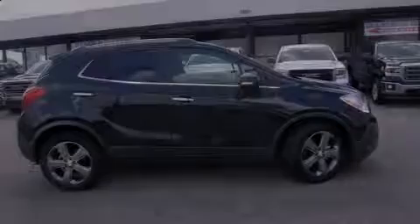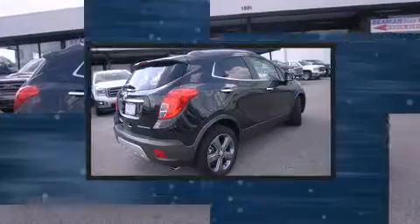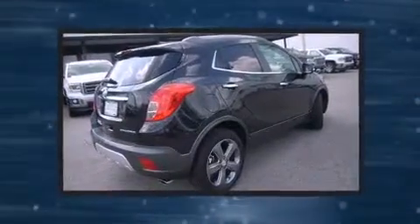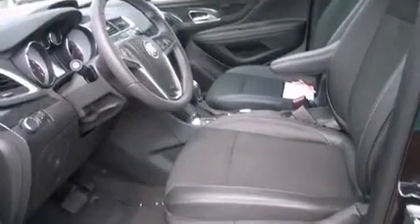Introducing the 2014 Buick Encore. It features a front-wheel drive platform, an automatic transmission, and an efficient four-cylinder engine. A turbocharger further enhances performance while also preserving fuel economy.